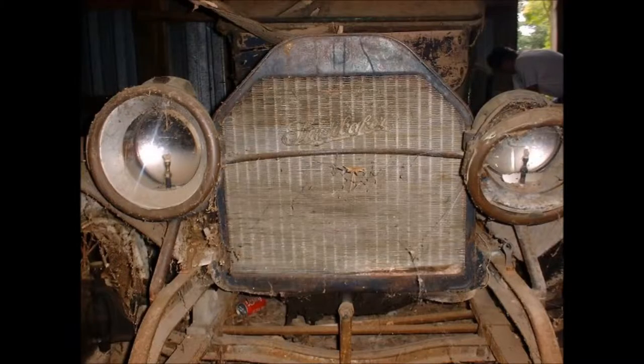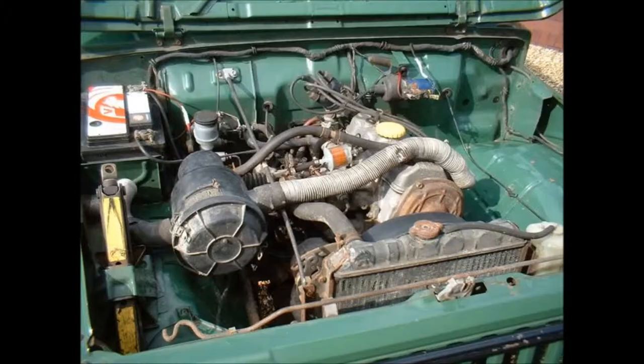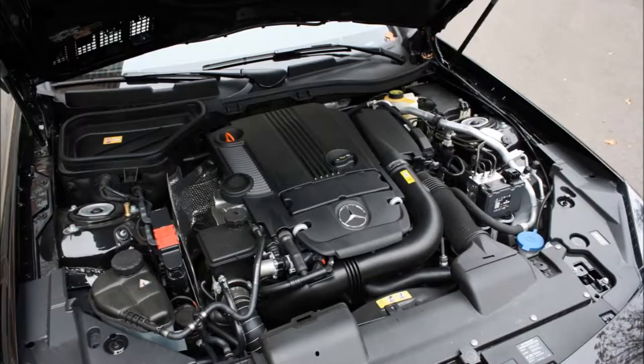Cooling systems have in many ways become more efficient, allowing smaller, lighter radiators. Though it must also be said that systems have become far more complex too. With more components comes a higher risk of failure. Just ask NASA.